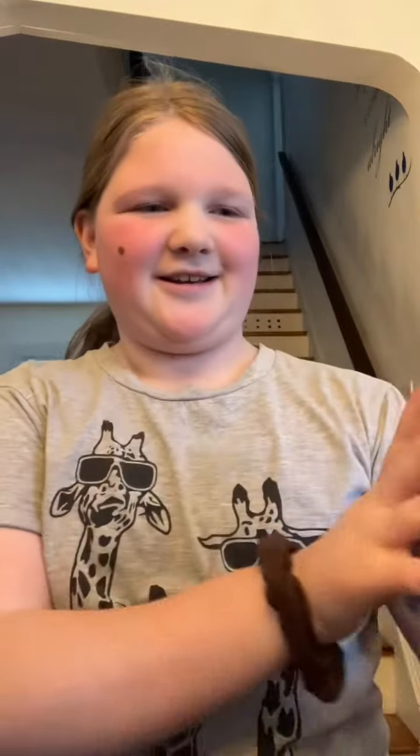We got this mac and cheese that I'm going to try. We got these chicken tenders — plant-based and regular.